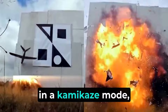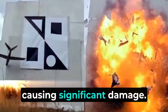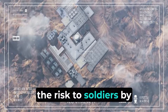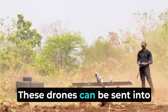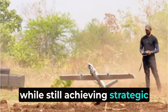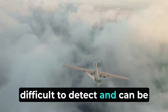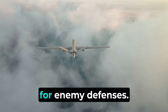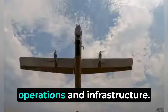The drone can operate in a kamikaze mode, designed to crash into a target and explode, causing significant damage. Using kamikaze drones minimizes the risk to soldiers by eliminating the need for manned missions in high-risk areas. These drones can be sent into dangerous environments, thereby protecting human lives while still achieving strategic objectives. Kamikaze drones are often difficult to detect and can be operated in silent mode at high altitudes, making them a challenging target for enemy defenses. This element of surprise can be crucial in disrupting enemy operations and infrastructure.